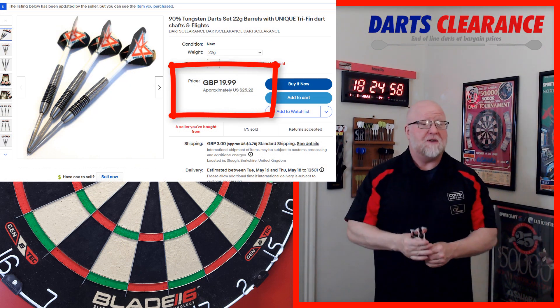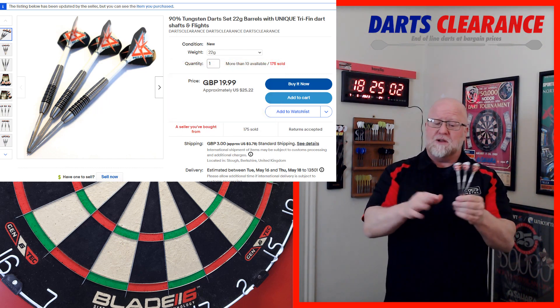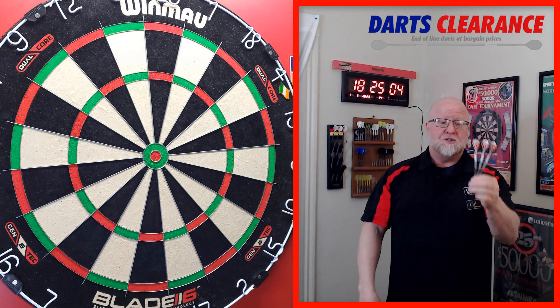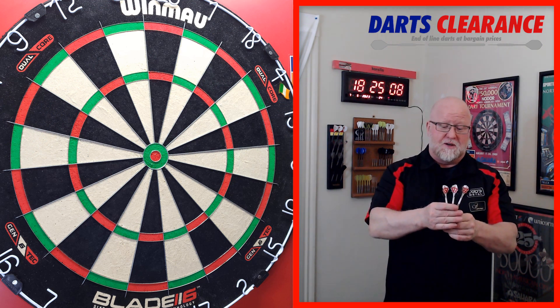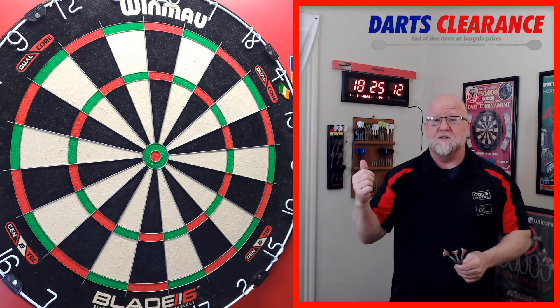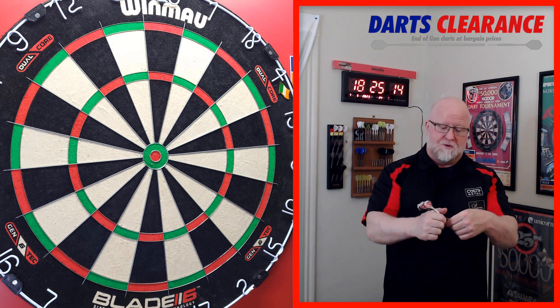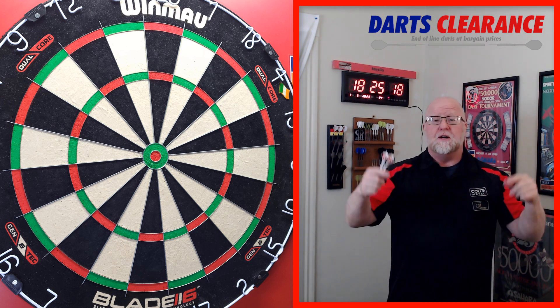Now look at this — there's the order form. I paid right around $25 US dollars, you add in a little bit of shipping and these were right around $30 US dollars shipped to my house. Come on, $30 for a set of 90% tungsten darts — pretty hard to get something like that nowadays, and as you're going to see in the next clip, these things are so, so nice.